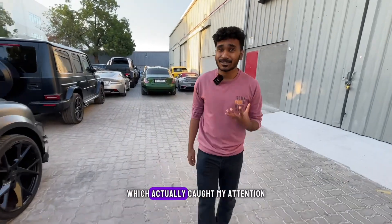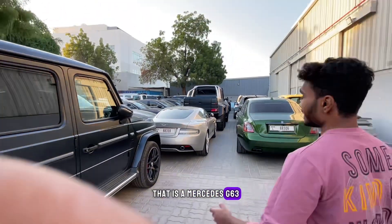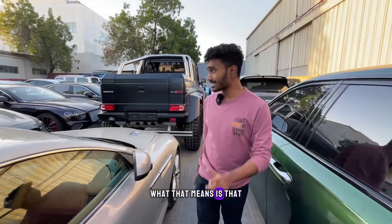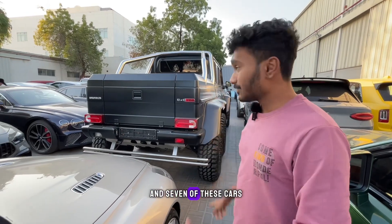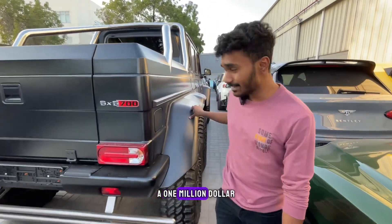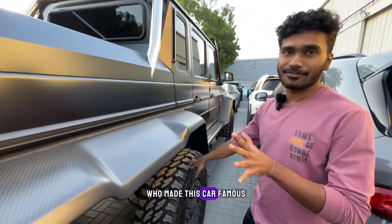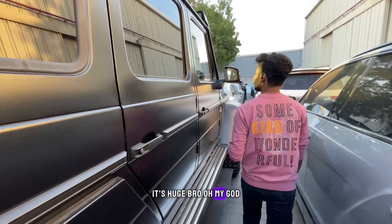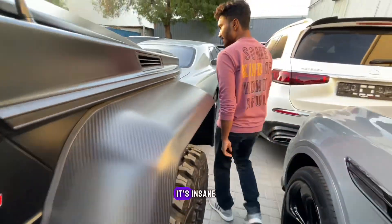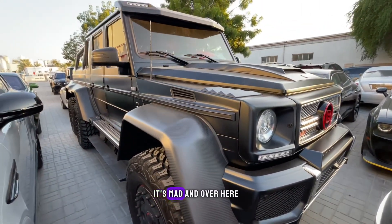One car that really caught my attention is the Mercedes G63 6x6 — but this is not any ordinary one. It's a Brabus 6x6 700, meaning this is one of 15 ever made, and seven of them are here in Dubai. It's easily a one million dollar car with six wheels. The only person who made this car famous has to be Richard Hammond. It has a V8 bi-turbo producing over 700 horsepower — the amount of carbon fiber on this car is insane.